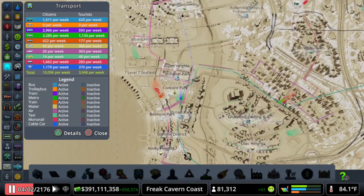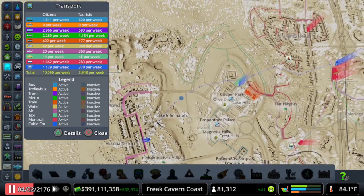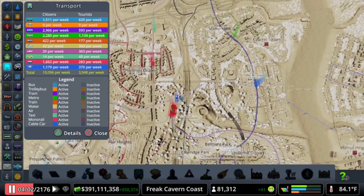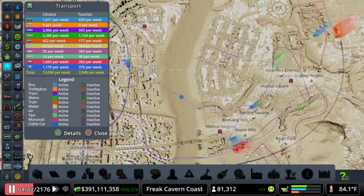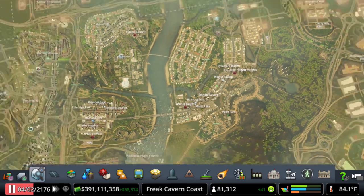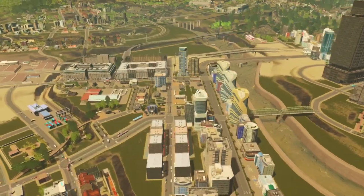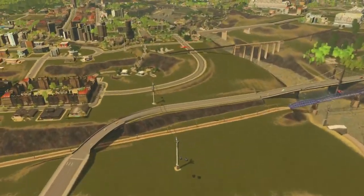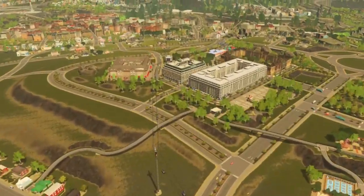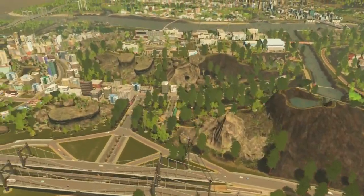Here in blue we have the cable car route. You can see that it cuts across a large portion of the city and the stations are in major high density commercial and residential areas. You can also see how it connects with metro, tram, bus, and the transit hub. I'll fly over the route so we can see how it looks. I do like how you can place it over top campus buildings.